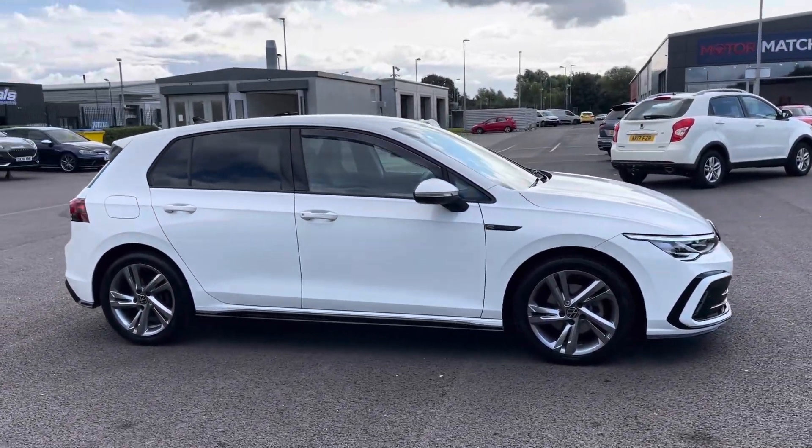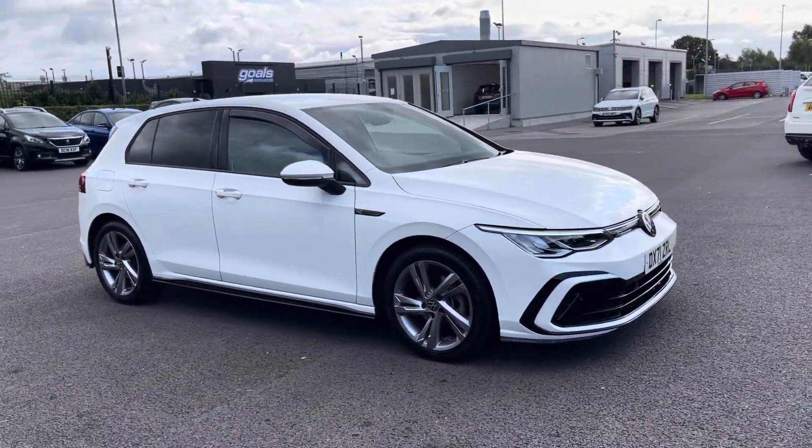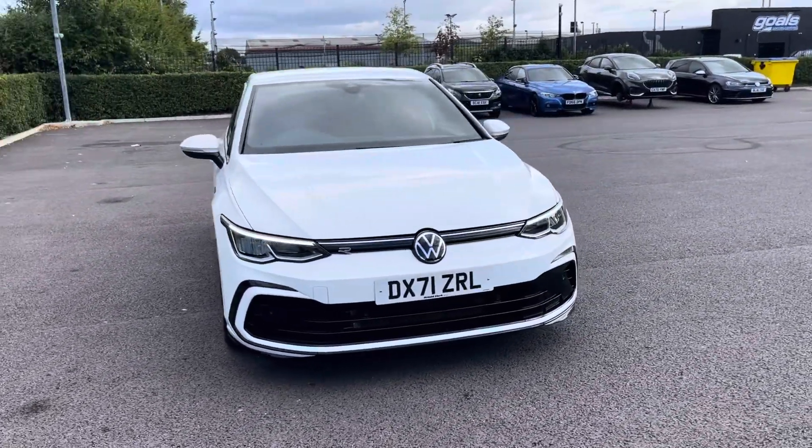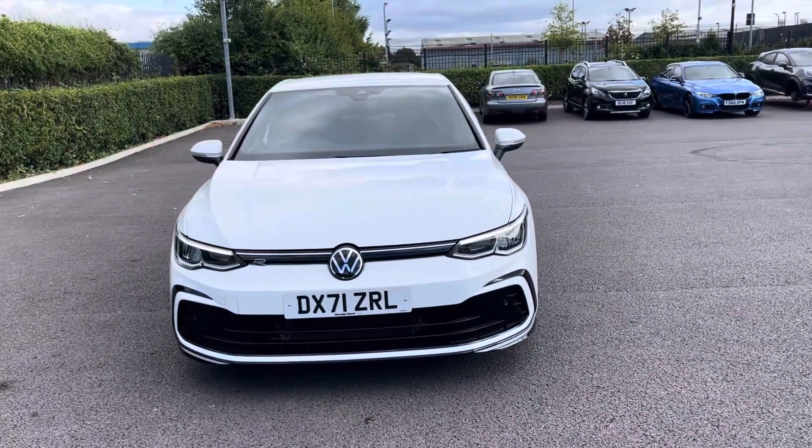Hi, my name's Anae from Motor Match Chester and today I'll be taking you around one of our used cars for sale, which is this Volkswagen Golf R-Line, with a 1.5 litre petrol engine and manual transmission.